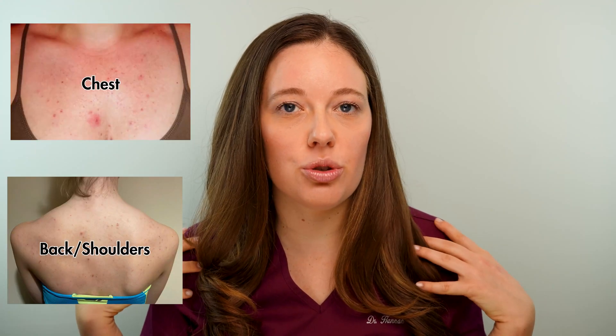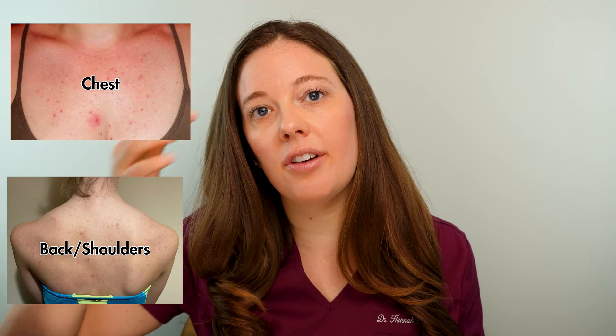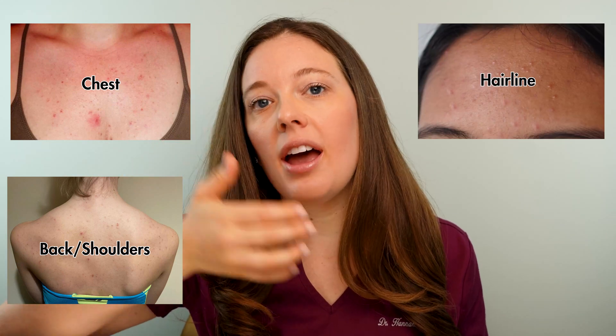So what exactly does fungal acne look like? It looks very similar to acne — small red bumps that are usually either pus-filled, so they look like pustules, and they're typically mildly itchy. The distribution is what differs from regular acne. Usually we find fungal acne on the upper back, the chest, the shoulders, sometimes even around the hairline, the forehead, and the chin.